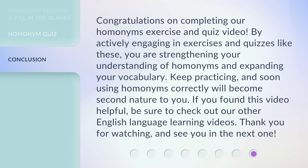Congratulations on completing our homonyms exercise and quiz video. By actively engaging in exercises and quizzes like these, you are strengthening your understanding of homonyms and expanding your vocabulary. Keep practicing, and soon using homonyms correctly will become second nature to you. If you found this video helpful, be sure to check out our other English language learning videos. Thank you for watching, and see you in the next one.